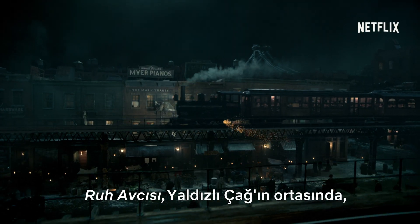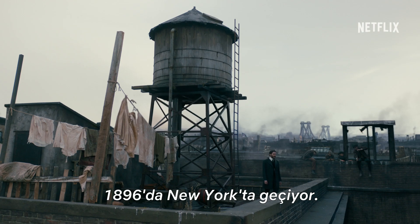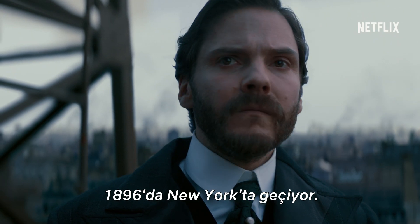The Alienist takes place in 1896 in New York, which was in the midst of the Gilded Age.